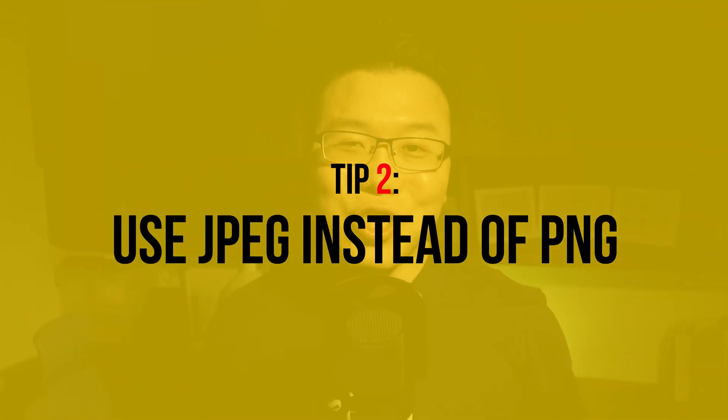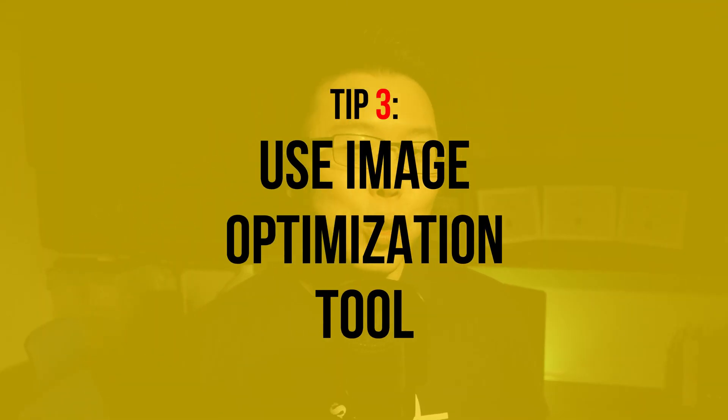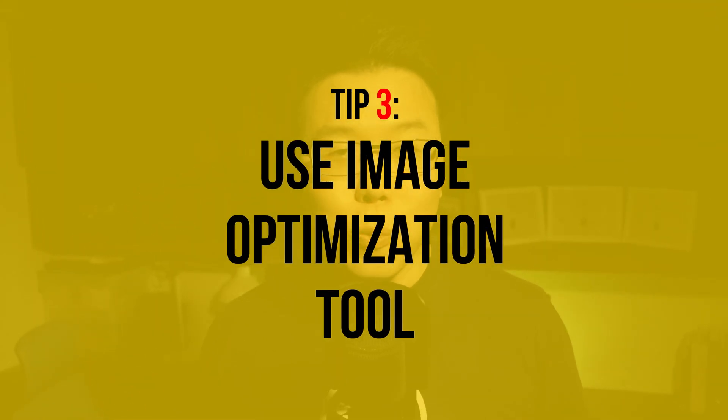The second tip for image optimization is to use JPEG instead of PNG, because the size of a JPEG is generally smaller than PNG. If you want to use an image with a transparent background, then you have no choice but to use PNG. The guideline is to use PNG only when it's necessary. The third tip is to use an image optimization tool, because it can drastically reduce the size of your image — potentially bringing it from 400KB down to 150KB or less, which is ideal for a web image.